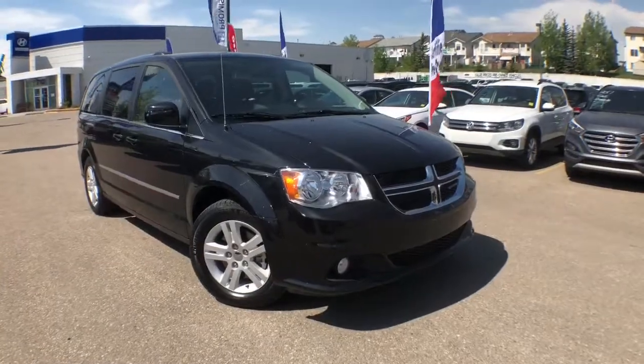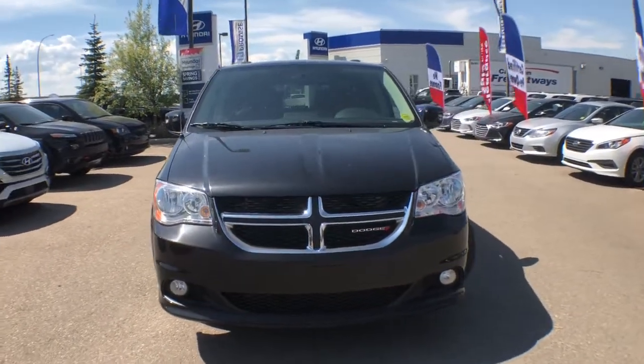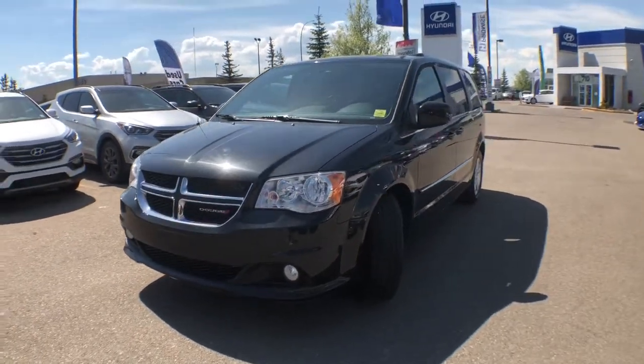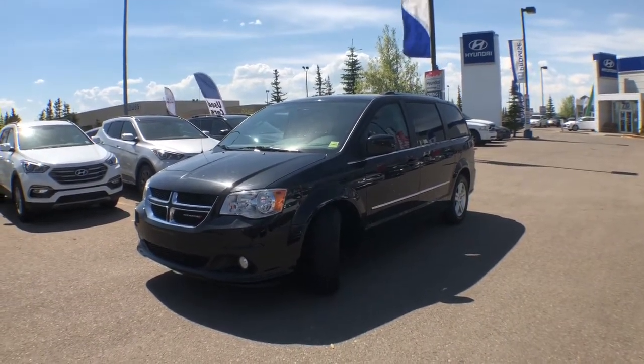Our team at Crowfoot Hyundai has meticulously inspected, five-star cleaned, and CarProof verified this 2017 Grand Caravan Crew Plus. For any additional information or to take it out for a test drive, please don't hesitate to give us a call or stop by our showroom. You'll find us in the northwest Calgary Crowfoot Shopping Center. Once again, I'm Alyssa here with Crowfoot Hyundai — thank you so much for watching.